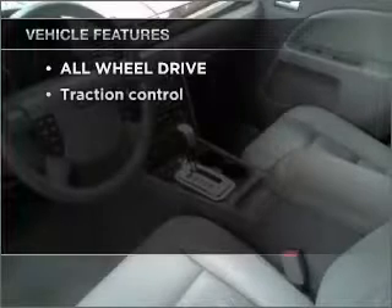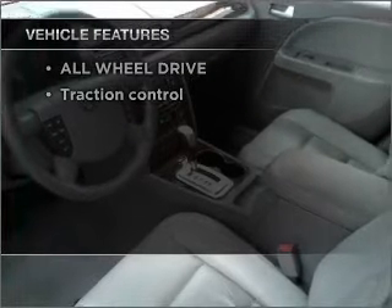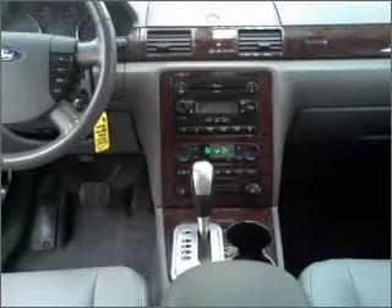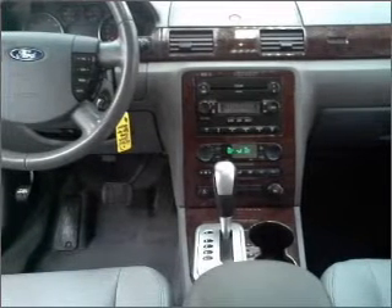And with these notable features, you won't want to miss out on the opportunity to own this amazing vehicle: Power Door Locks, Power Windows, Power Steering, Cruise Control.